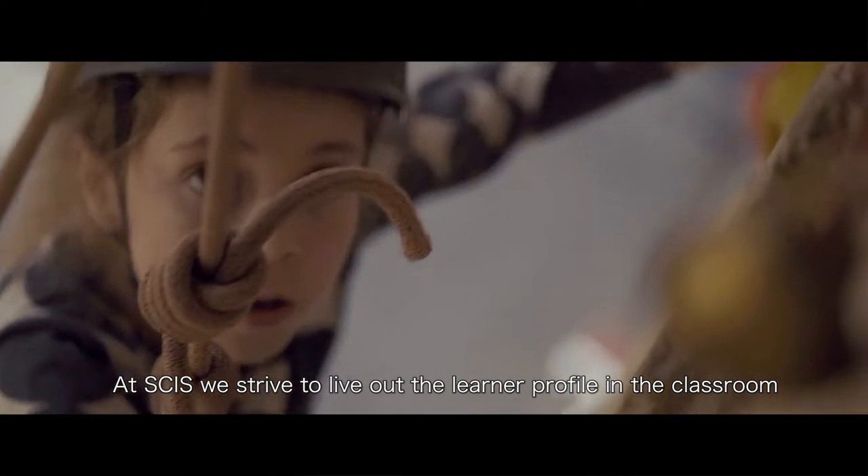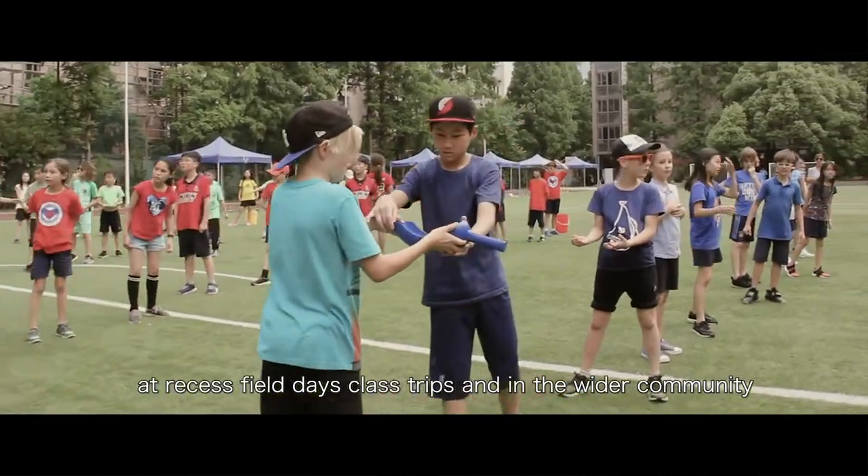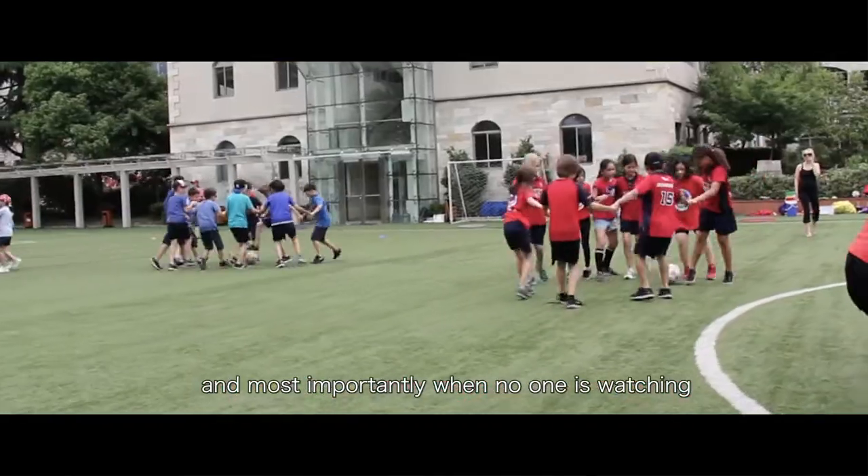At SCIS we strive to live out the learner profile in the classroom, at recess, field days, class trips, and in the wider community — and most importantly when no one is watching.